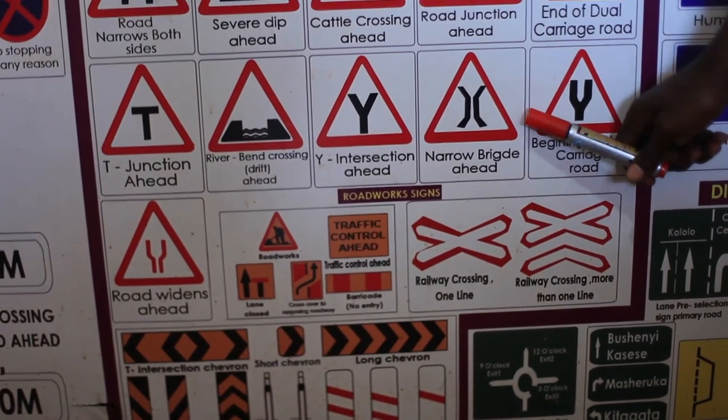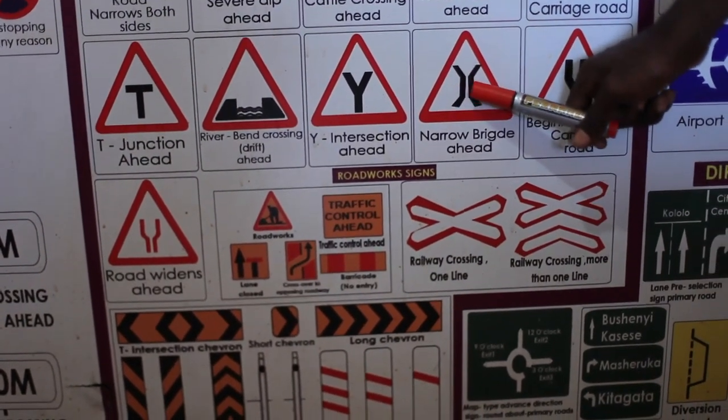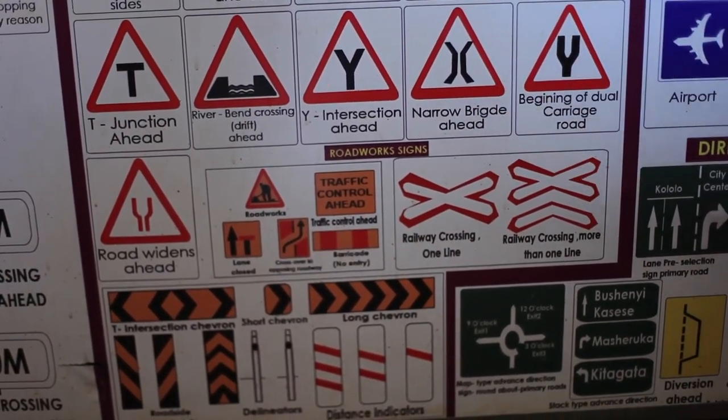Narrow bridge ahead. This is very, very dangerous. You could find a bigger vehicle on the bridge and get into an accident. Slow down and watch.